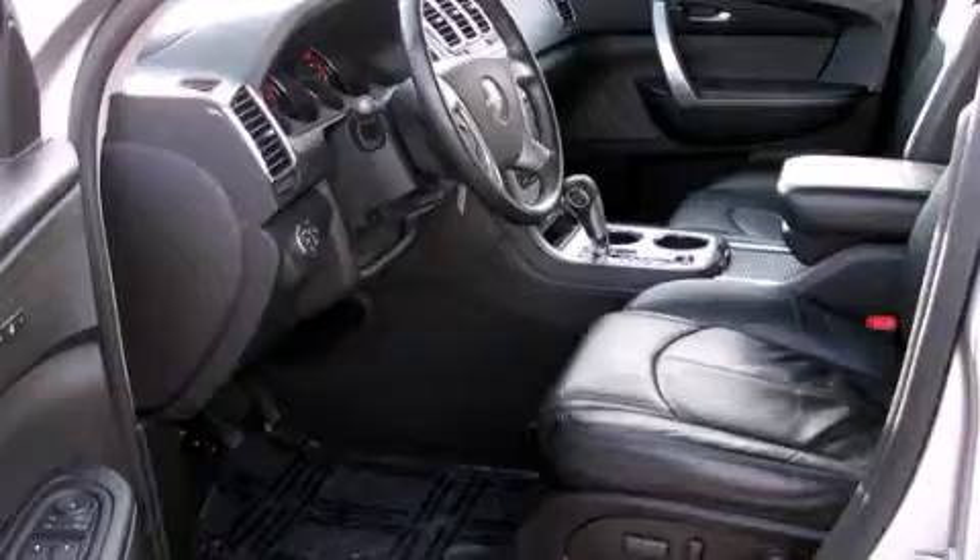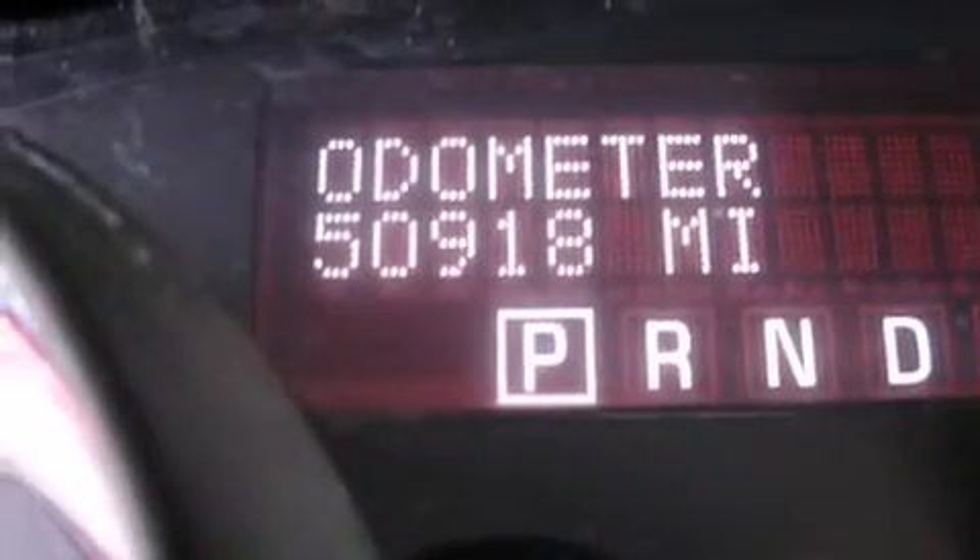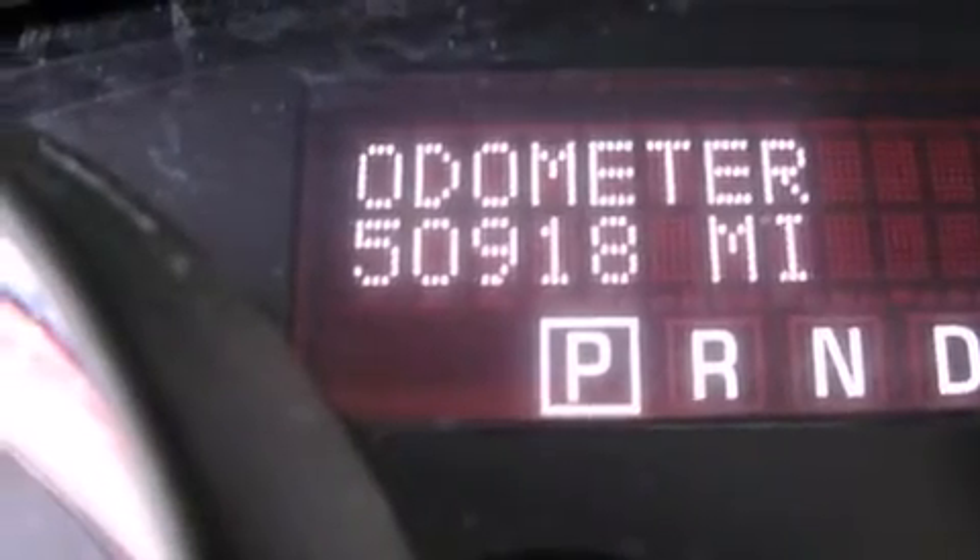Air conditioning with automatic climate control, full power accessories, a home link feature, a premium sound system, front multi-stage airbags, and rear seat child-proof door locks.